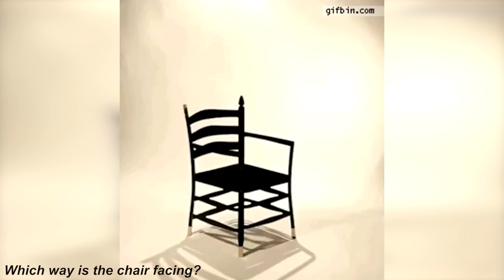Is this chair facing towards us or facing away from us? Comment below which way you think it's facing and I'll reveal the answer. The chair was actually facing away from us — did you get this right?